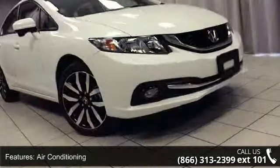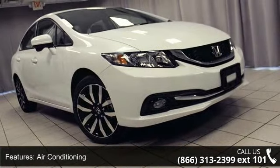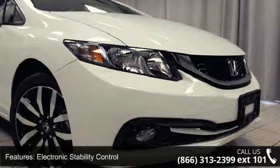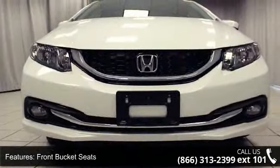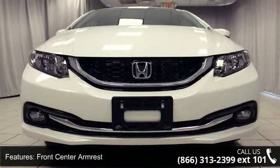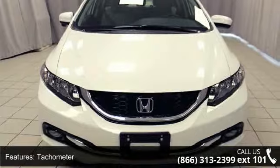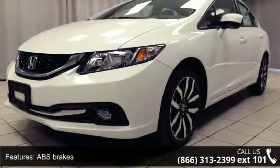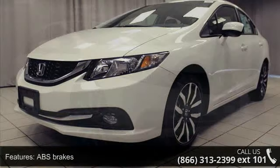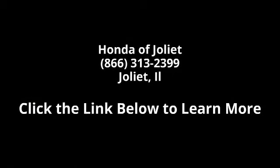If you are looking for a new car, this might be the one. Low mileage is an important factor in your purchase, and this vehicle delivers a low odometer reading. This car won't be available much longer. Call now to schedule a test drive at our dealership. Thank you.